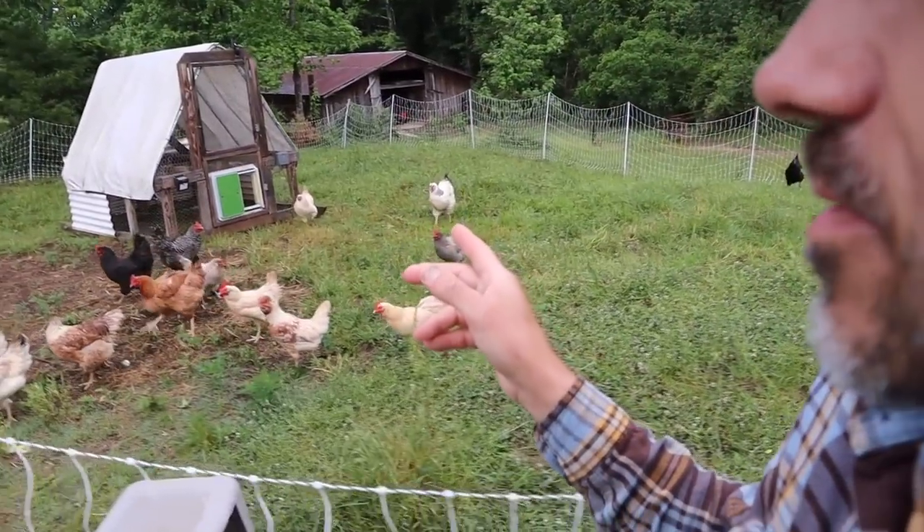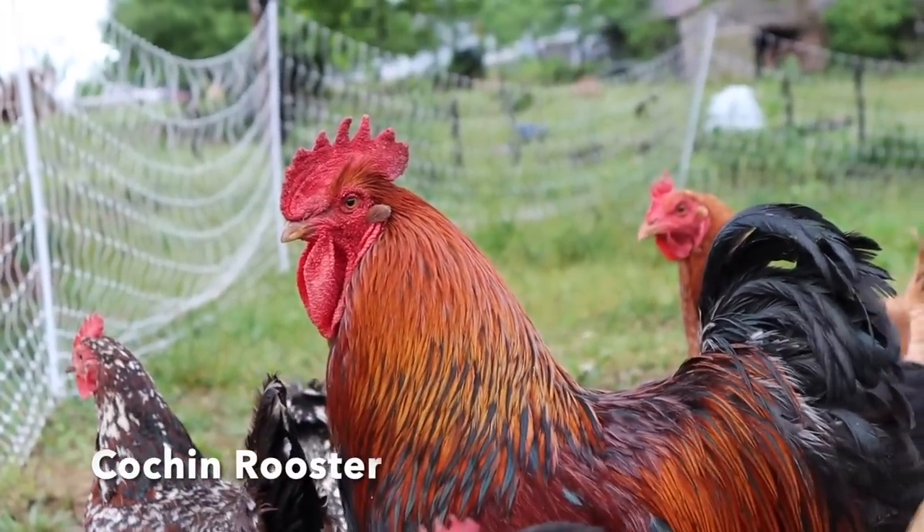Our new automatic door has been working really well — it let them out already. Didn't have to do it this morning.